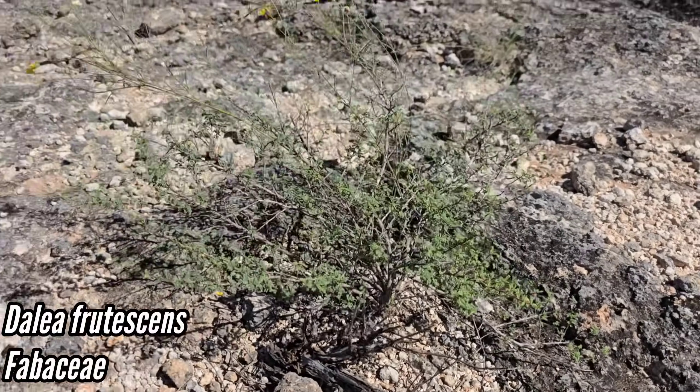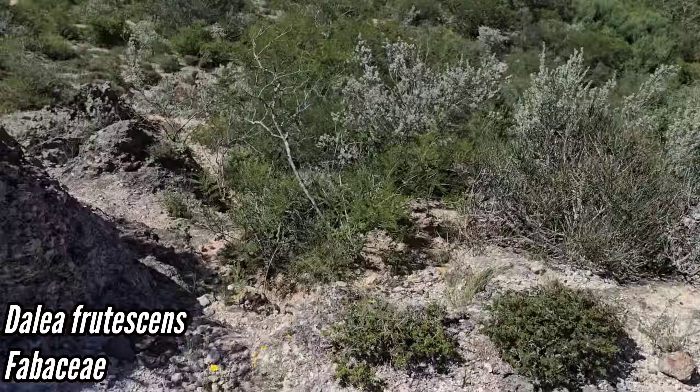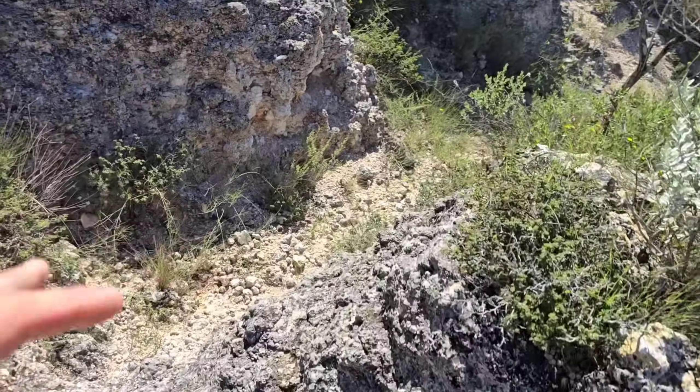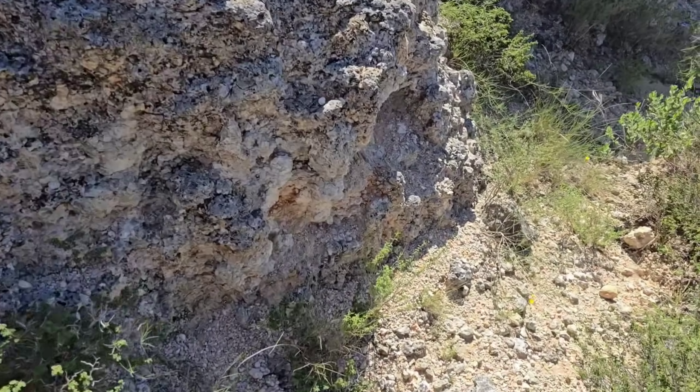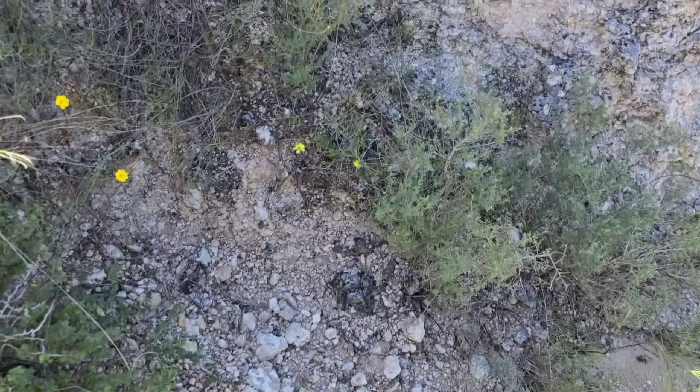Dahlia frutescens — it's a West Texas species. It's growing on this caliche, and then we start getting down into the volcanics — those Catahoula formation volcanics.